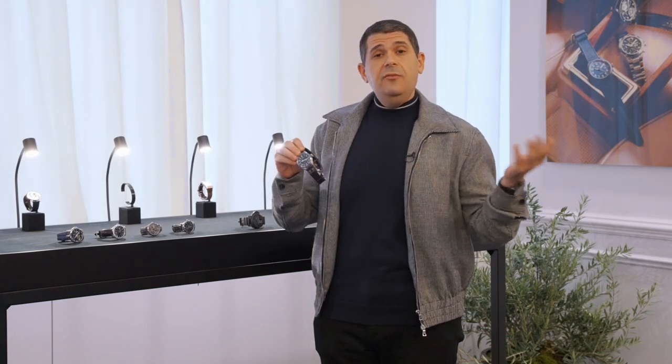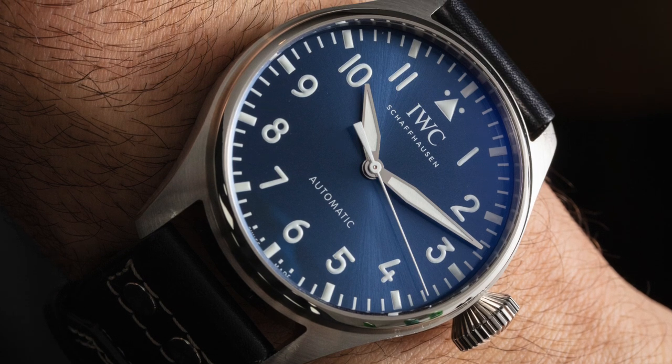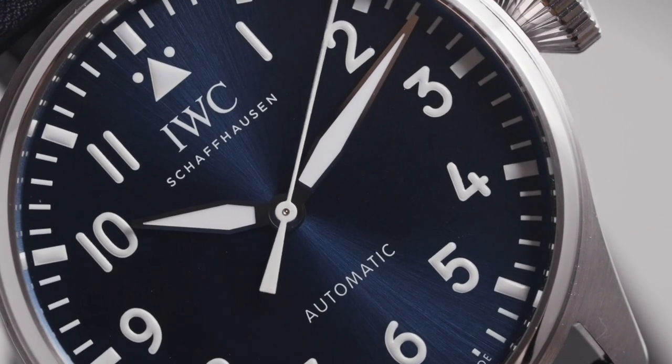The IWC Big Pilot's watch is fantastic for a suit or something casual — it's really one of the most versatile watches you can get, especially with a blue dial. What's great about the blue dial is it's a very conservative color but it draws a little bit more attention to yourself rather than say a black or white dial.